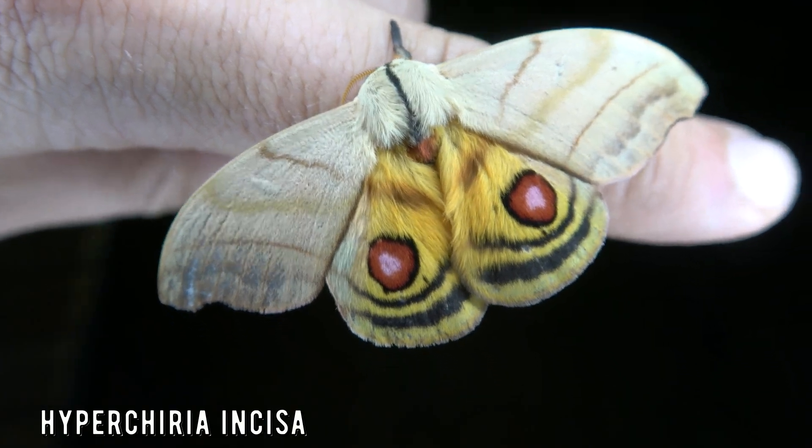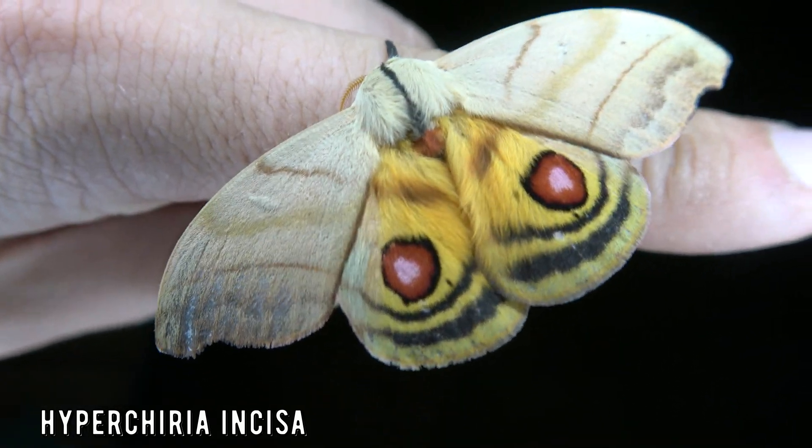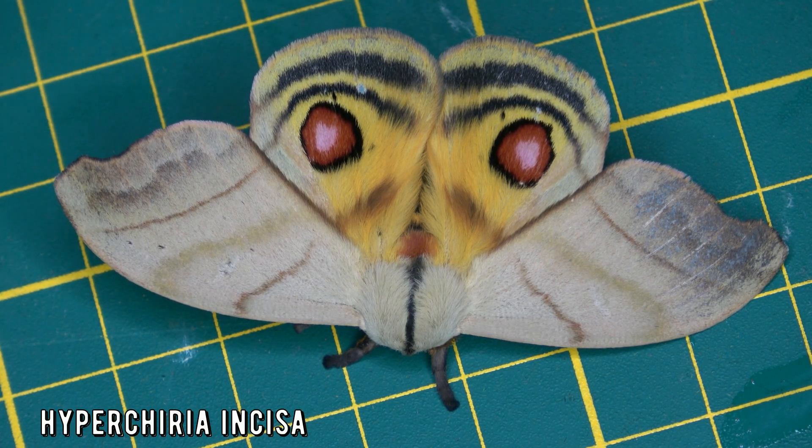Now this one is insane. Look at those bright false red eyes — it's completely and utterly hypnotic. It's trying to brainwash me.